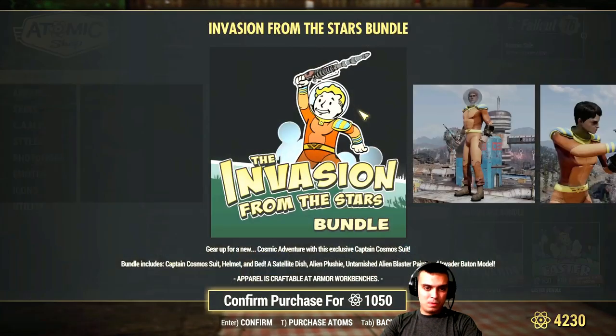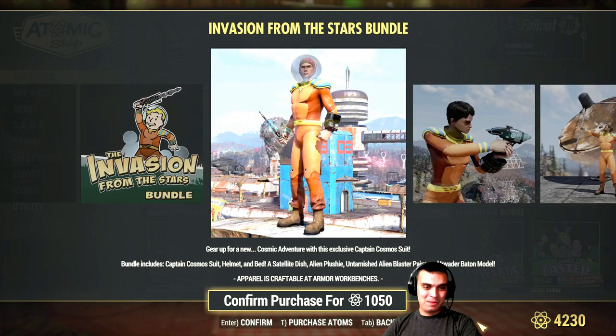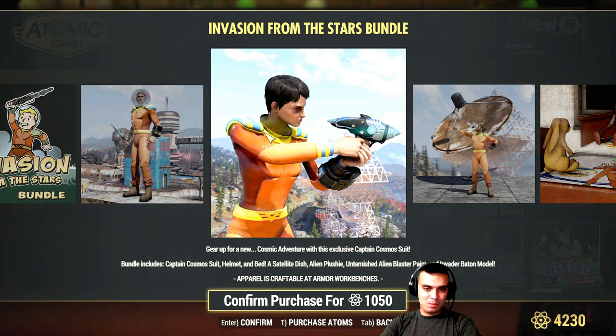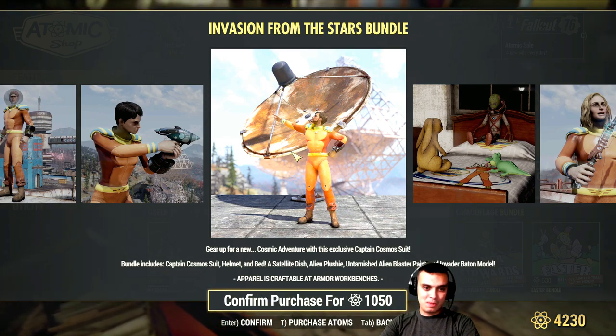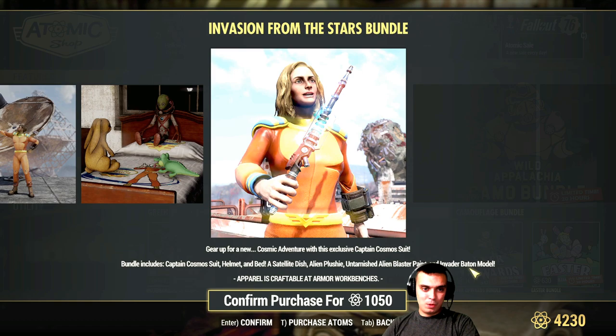Hey Hey Stars bundle - yeah, this bundle is back. I'm not gonna go for it; I didn't decide to buy it previously, nor will I buy it now. It has the alien costume plus the skin for the alien pistol - the electric shot I believe. The satellite dish I wanted to buy with a discount a couple of weeks ago - I missed it because of my mini vacation. But I already have it because a Z Clan member built that in my camp. And there are plushies at the bottom there.